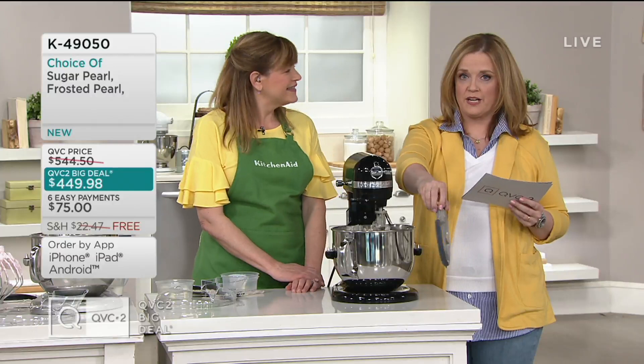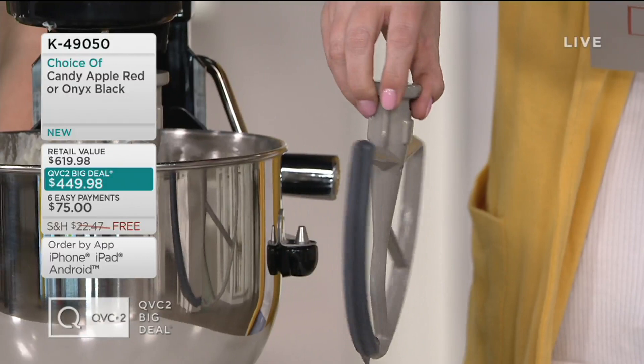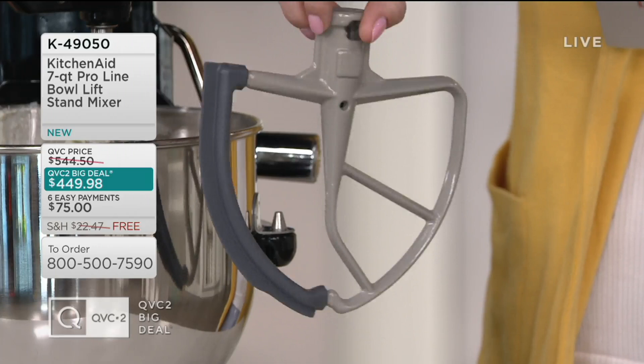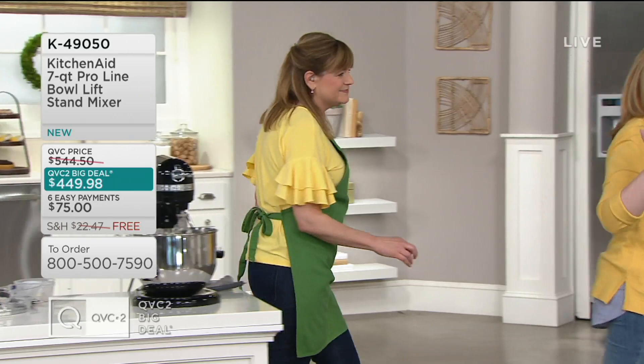There is a flex edge beater available as a separate purchase — item 380895 on QVC.com, $49.99, on five Easy Payments. Just wanted to let you know it is available, but it is sold separately on our website. Let's go into the middle and talk about some colors.